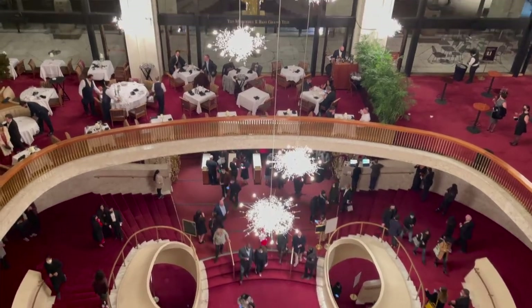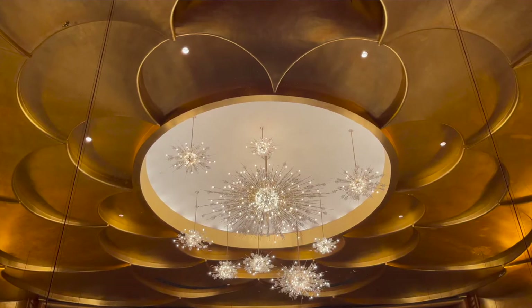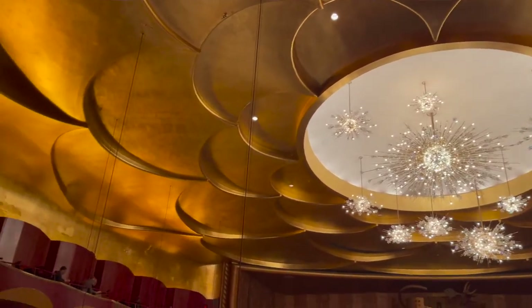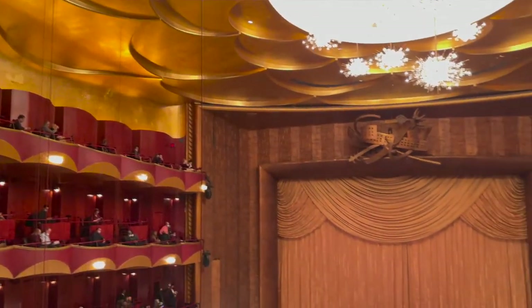My favorite part of the Met are these beautiful chandeliers. They were gifted by the Austrian government as a thank you for the United States pledging to help the economy after World War II. The Met Opera shop actually sells replicas of these lights, ranging from $19,000 to $83,000 — I don't think I can buy that on a musician's salary, so I'll just admire from afar for now.